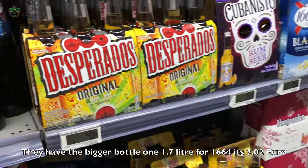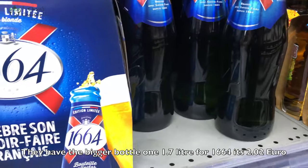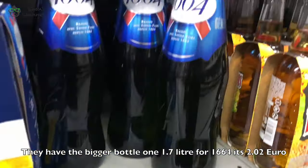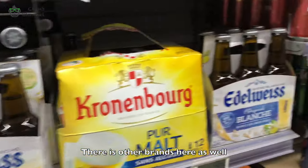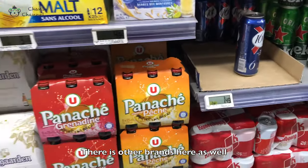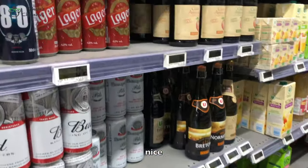They have the bigger bottle one — 2.7 litre of 1664. There are other brands as well.